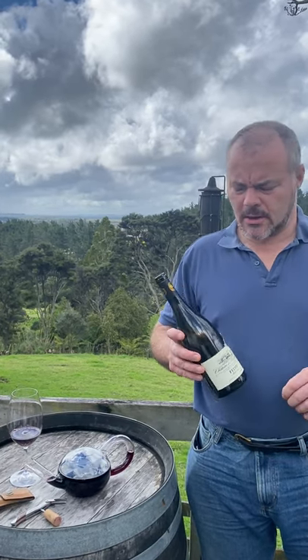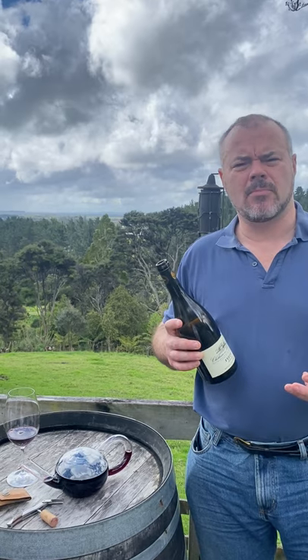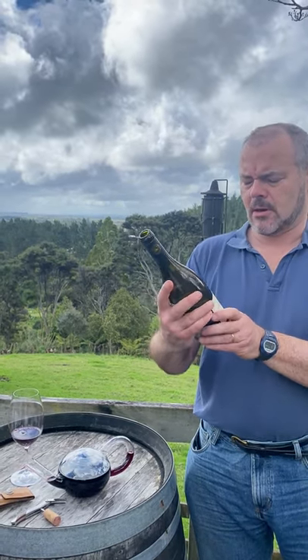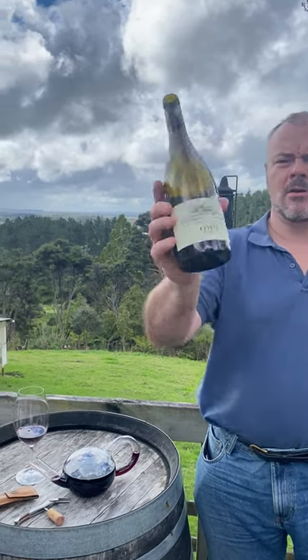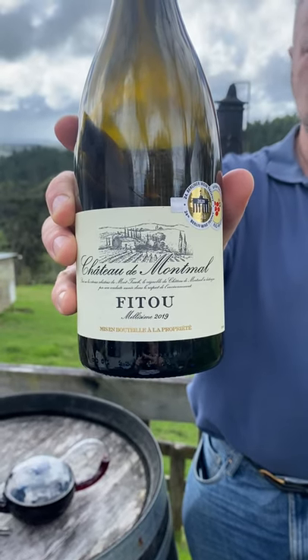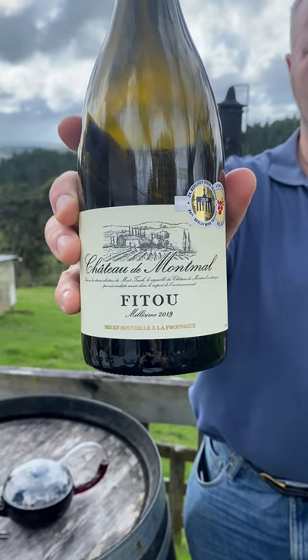Hi there. This week we have Carignan Day — International Carignan Day. To commemorate that, I'm looking at Chateau de Montmaul's Fittu. Fittu is in the south of France, in the area just north of Perpignan.